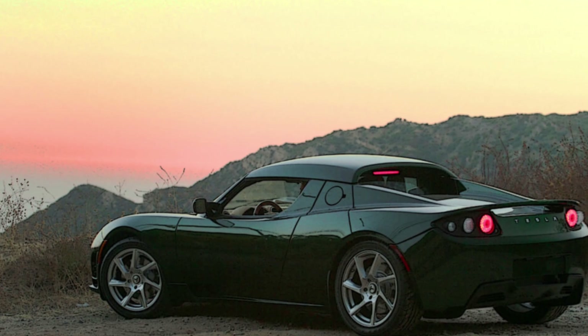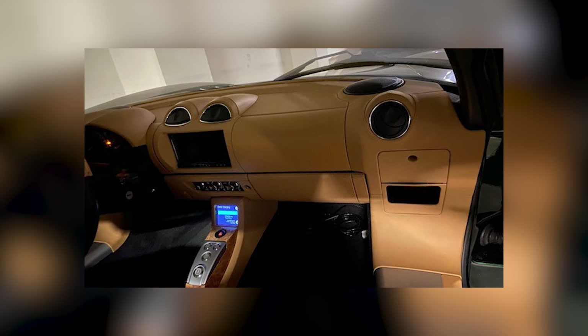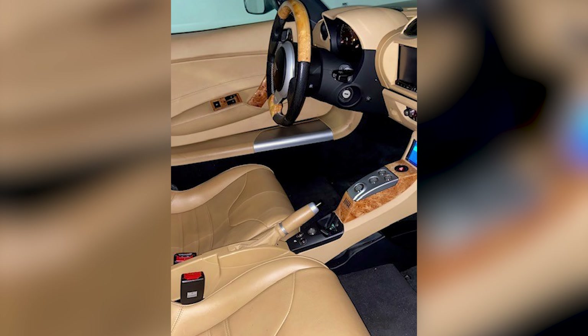Welcome back to Gruber Motor Company. I'm Pete Gruber. Today in our Roadster Gallery Series, we're going to take a look at one of the most factory customized Roadsters we have ever come across. This one-of-a-kind Tesla Roadster VIN 1262 was commissioned by the owner with unique upgrades so special.